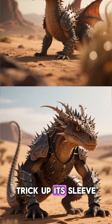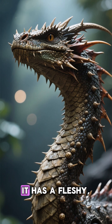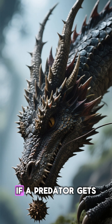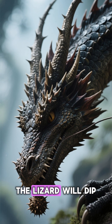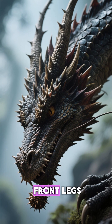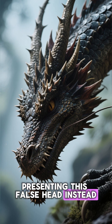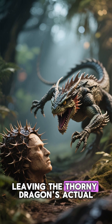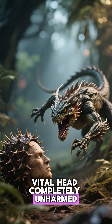When its spiky armor isn't enough, the Thorny Dragon has another trick up its sleeve. On the back of its neck, it has a fleshy, spiny knob that looks surprisingly like a second head. If a predator gets too close, the lizard will dip its real head down between its front legs, presenting this false head instead. The attacker, confused, will often strike the fake head, leaving the Thorny Dragon's actual, vital head completely unharmed.